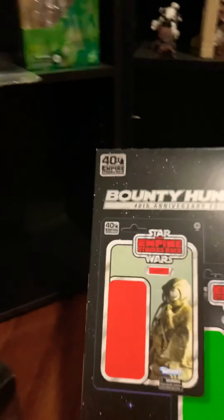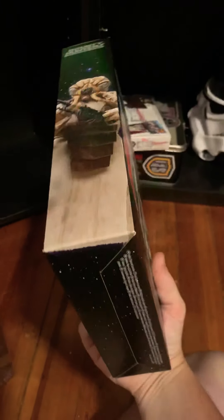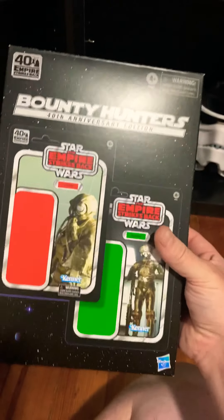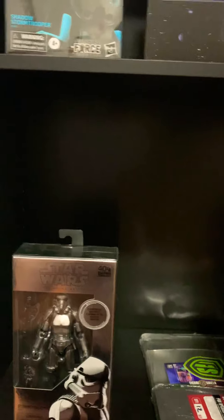Then we got the 40th Anniversary Bounty Hunter set — 4-LOM and Zuckuss — and this came in perfect: no dents, no scratches, nothing. The cards inside are mint and the figures look awesome. A lot of posts I see on Facebook show that many people got theirs damaged from Amazon and whatnot.